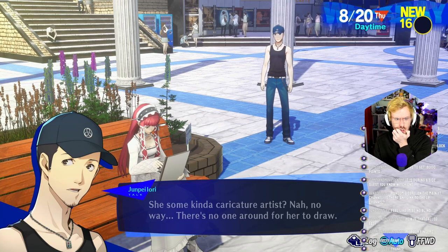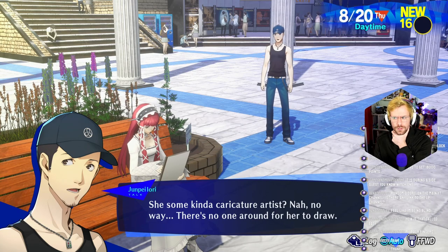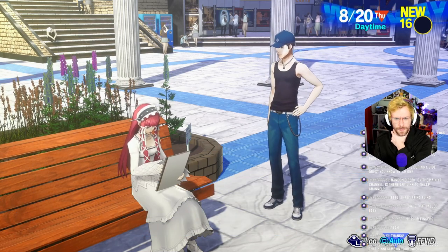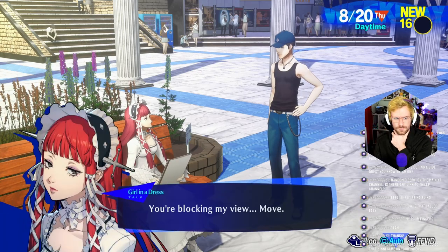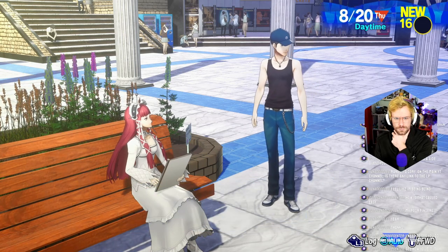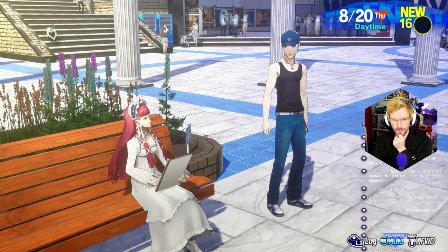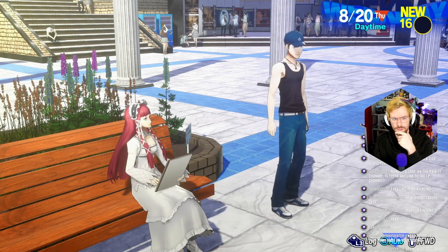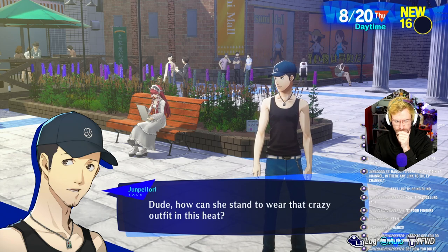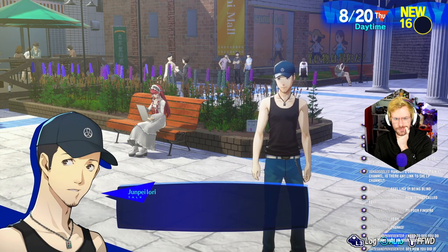What's she doing? Drawing? She's some kind of caricature artist? Nah, no way — there's no one around for her to draw. What the heck is she drawing then? Out of the way — you're blocking my view. Move. Oh, what's with those funky colors? What do you want? She wasn't with Strega last time. She's been with Strega before, but she wasn't with them last time. How can she stand to wear that crazy outfit in this heat? And what was up with that weird drawing? I guess beauty is in the eye of the beholder.